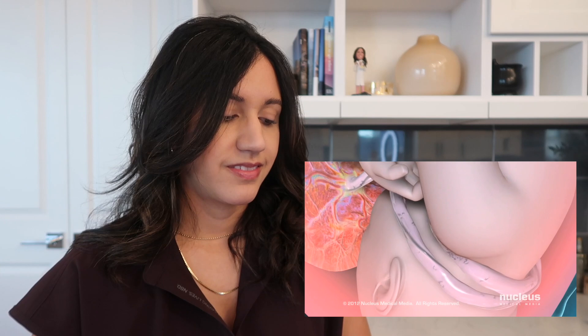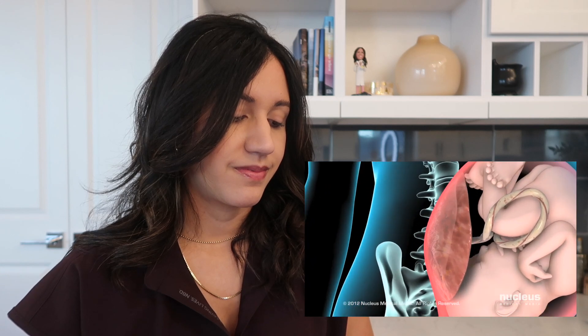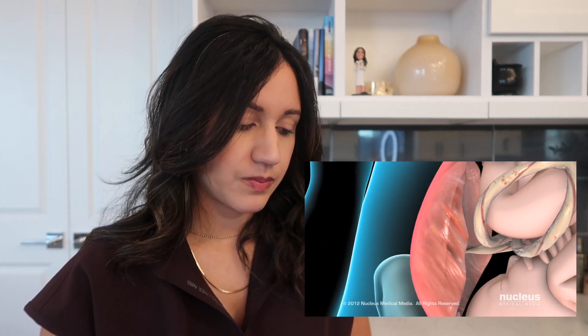Fetal distress occurs whenever the health of the baby is in imminent danger, usually from inadequate blood flow through the placenta or umbilical cord. Fetal distress can occur when the placenta separates from the wall of the uterus — this is called a placental abruption and is an indication in most cases for a C-section. As the placenta detaches, it's not getting enough blood, and if the placenta isn't getting enough blood, the baby's not getting enough blood. Delivery can also be triggered when the umbilical cord becomes compressed or squeezed.